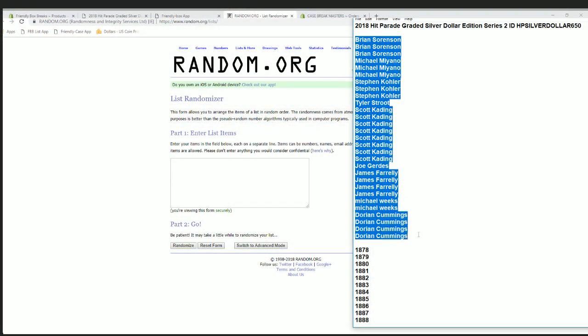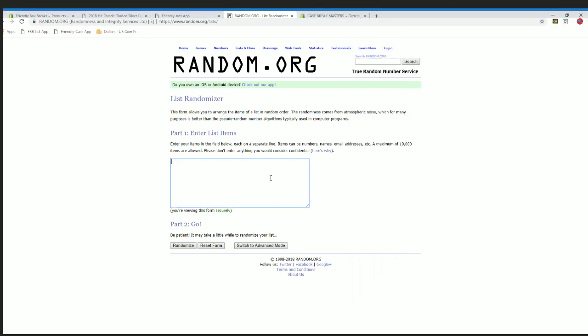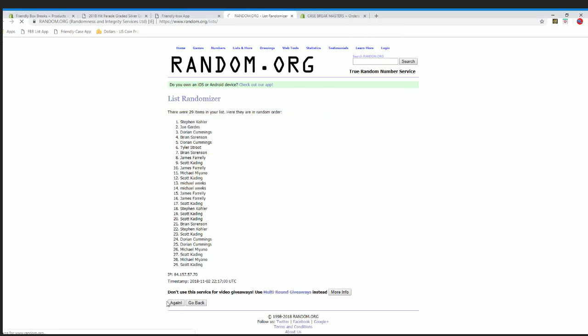Alright, Brian S. down to Dorian C. Let's copy and paste. Should have 29 roll names and years, 7 times each.